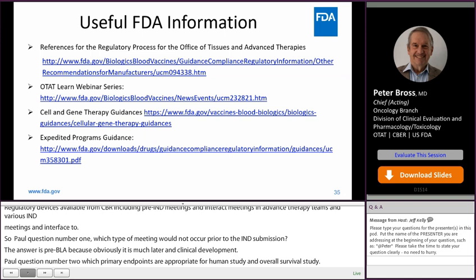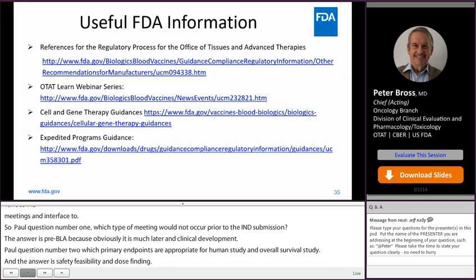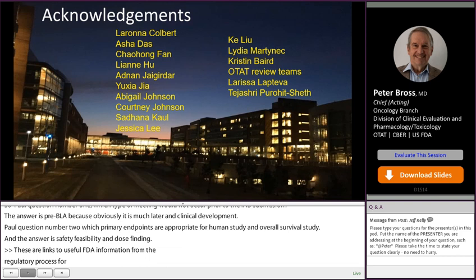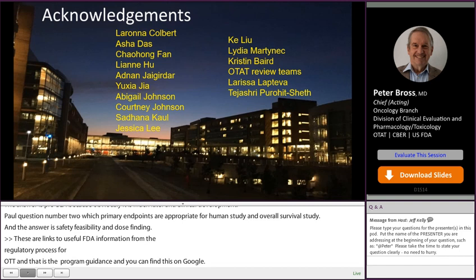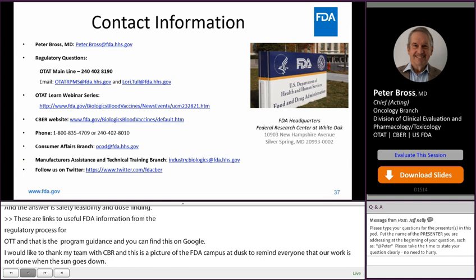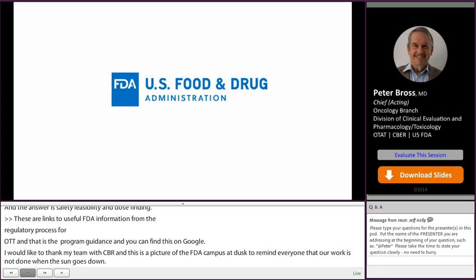These are links to some useful FDA information from the regulatory process for OTAT and OTAT Learn. We have a webinar series, cell and gene therapy guidances, and the expedited programs guidance — all of this you can find on the FDA website. I'd like to thank my team in CBER. This is contact information for me, regulatory questions, and the CBER website. Thank you very much.